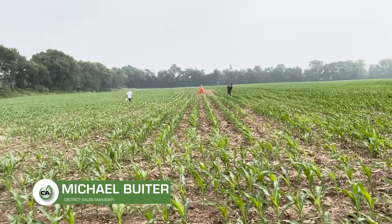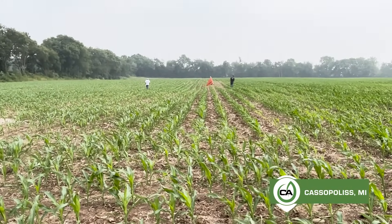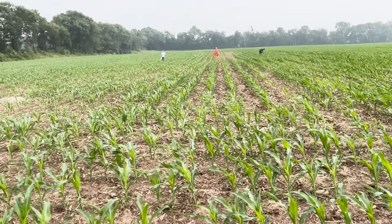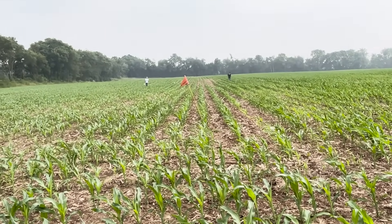Hey guys, Michael Buter here with Concept AgriTech. We're again in Southern Michigan today and just wanted to give you an update on what we're doing in some of our plots this time of year — what kind of data we're trying to generate for you. So this primarily is a biological plot.